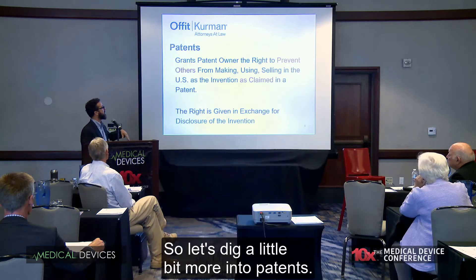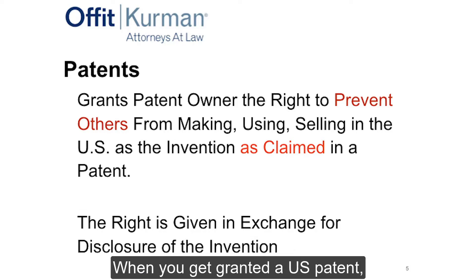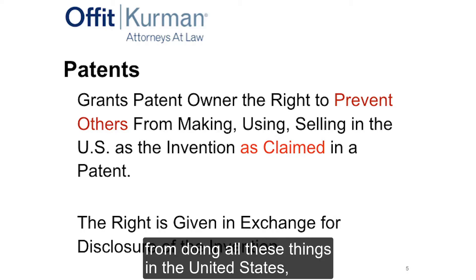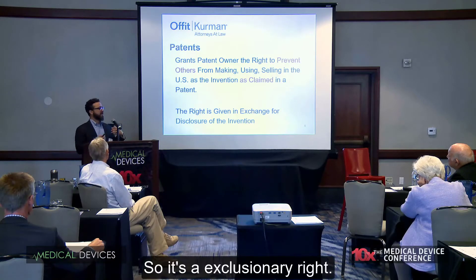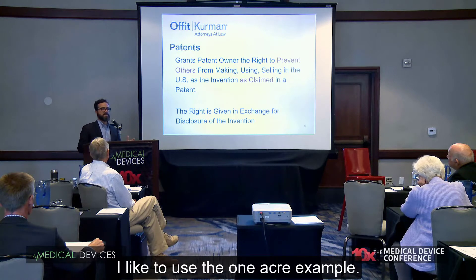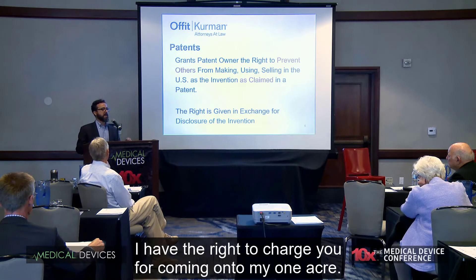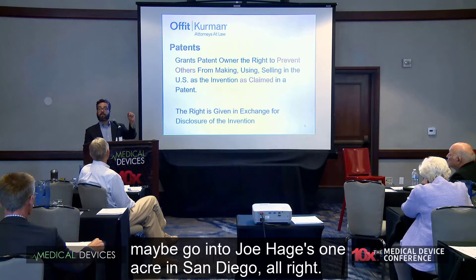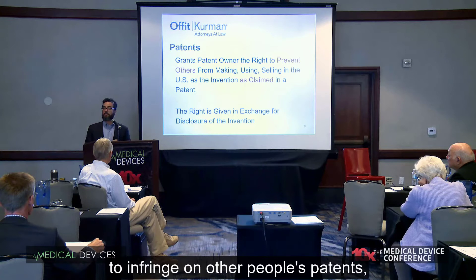Let's dig into patents. A really important concept: they are exclusionary rights. When you get a granted U.S. patent, it gives the owner the right to prevent others from practicing the invention in the United States, as claimed in the patent. I like to use the one-acre example. If I have one acre in Chester County, Pennsylvania, I have the right to charge you for coming onto my land — that's what a patent does. What a patent doesn't give me is the right to go onto Joe Haig's one acre in San Diego. Owning a patent doesn't give you the right to infringe other people's patents.